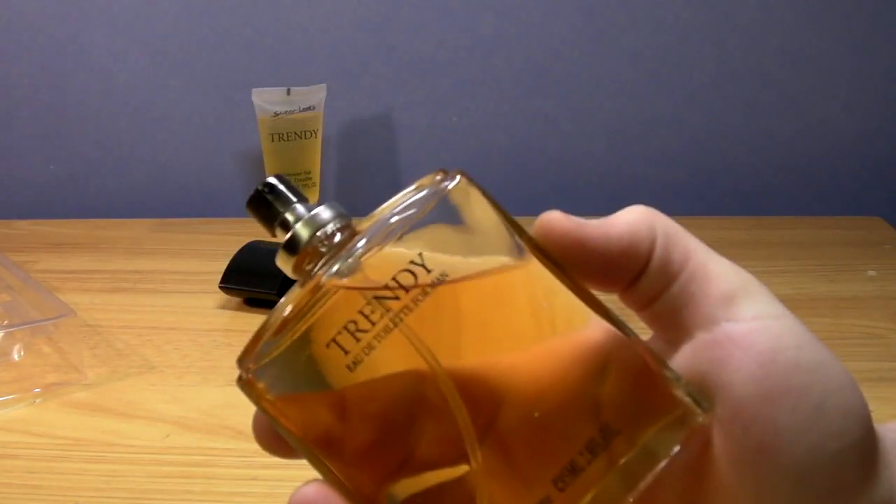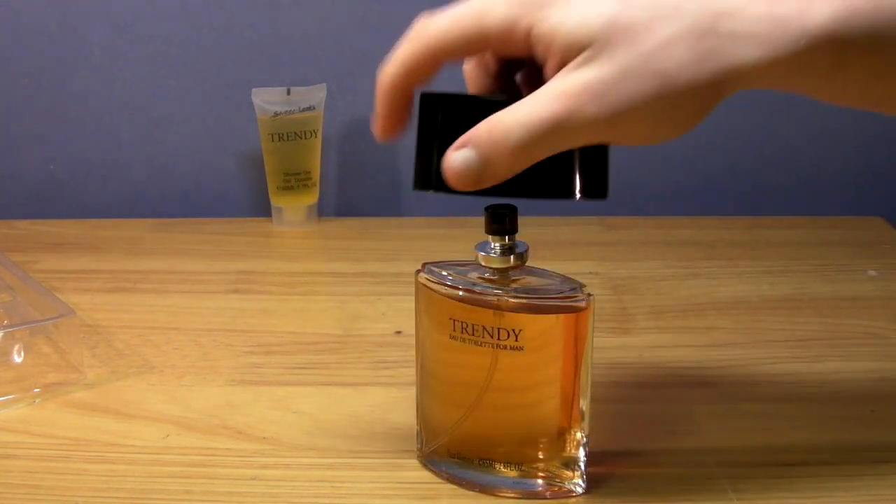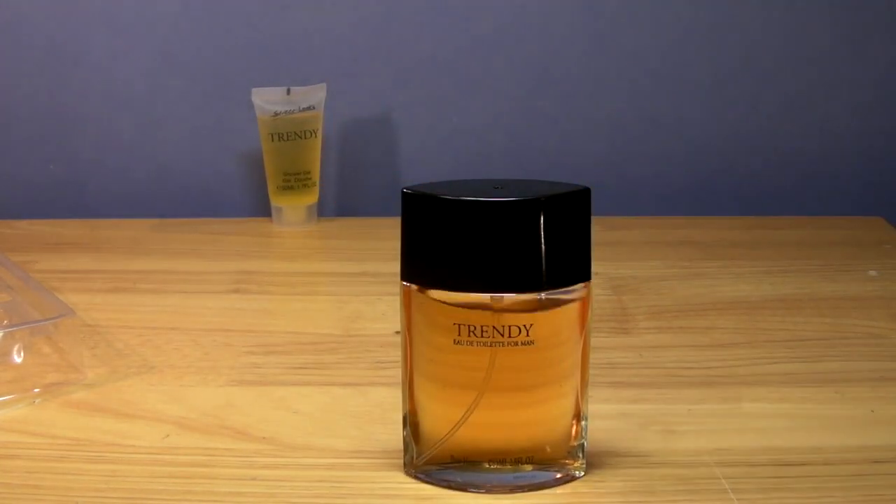So let's spray this on and see how good it smells. Bloody hell. Alcohol, alcohol, alcohol. That's all I get. A blast of alcohol. I'm getting some sweetness. Let's smell my hand.